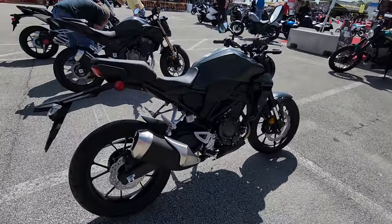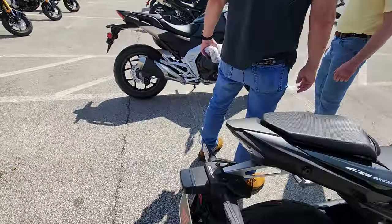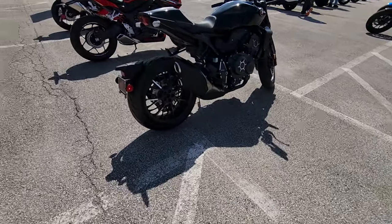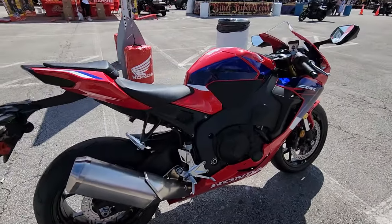Then they've got the lineup of sport bikes. Here's the CB500F — beautiful bikes. Here's the CBR650R. The CBR1000R — this is an absolute rocket ship.